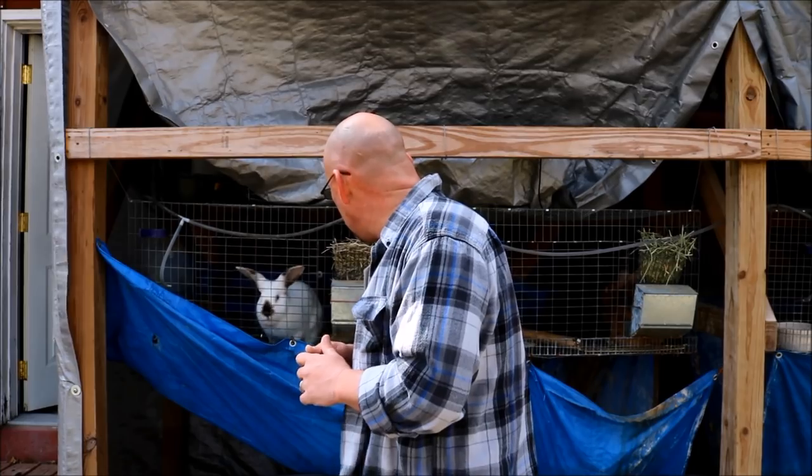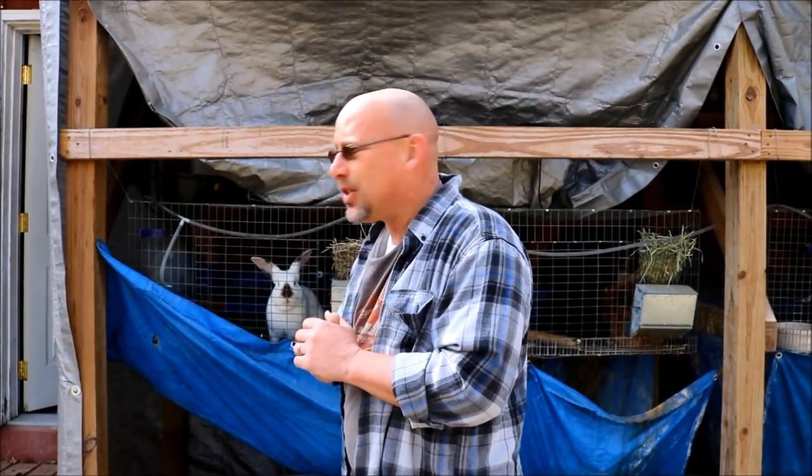Hey guys, welcome back to another Slightly Rednecked video. My name is Chris. If you're not familiar with this channel, I help you to produce your own meat, eggs, and vegetables from your backyard, your balcony, your deck, your garage, or even a spare room in your house. And today we're dealing with my California buck back here who's got a case of ear mites.